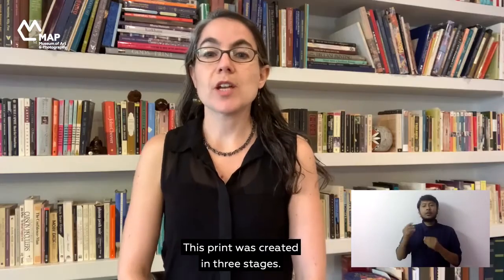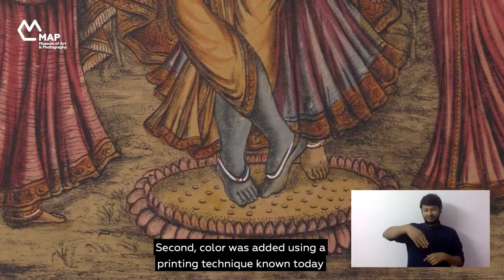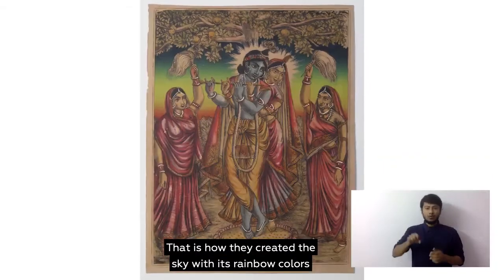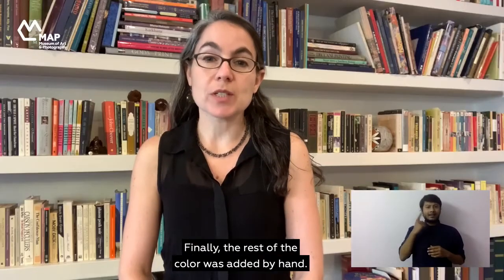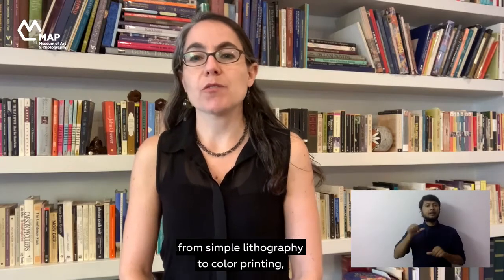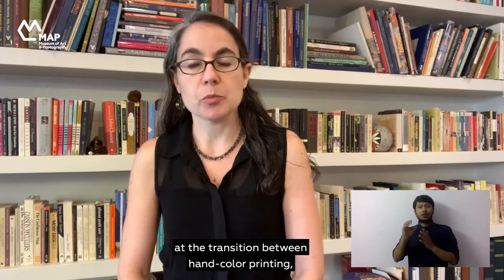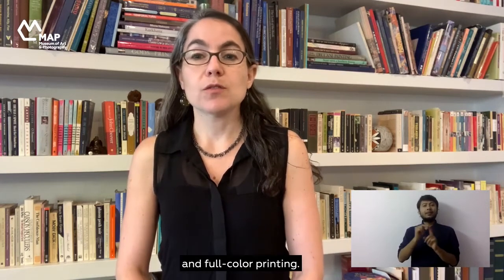This print was created in three stages. First it was printed in black. Second, color was added using a printing technique known today as a rainbow roll — that is how they created the sky with its rainbow colors that fade into each other. Finally the rest of the color was added by hand. So if we want to locate this print on the path from simple lithography to color printing, we can think of it as poised at the transition between hand color printing and full color printing.